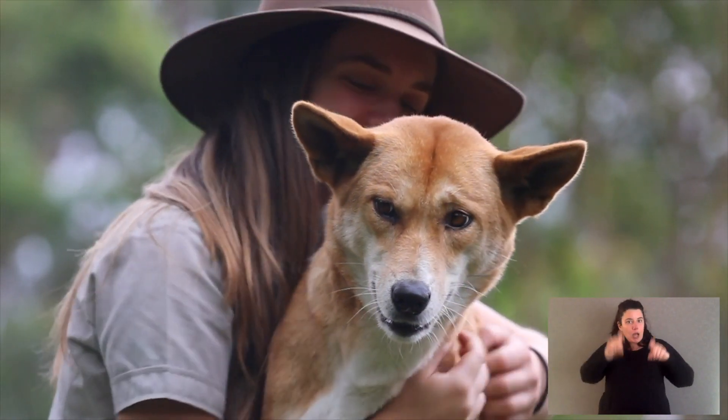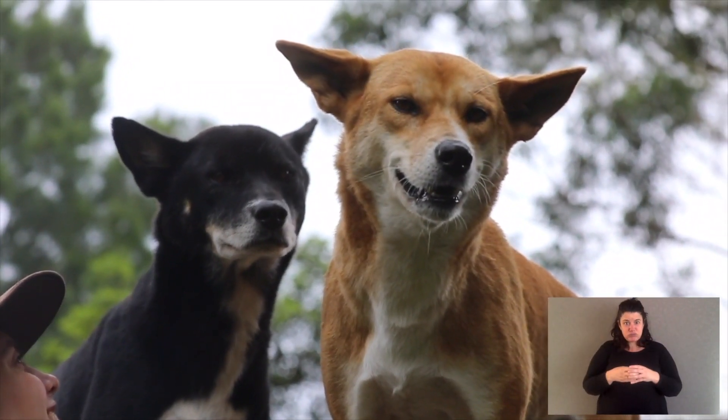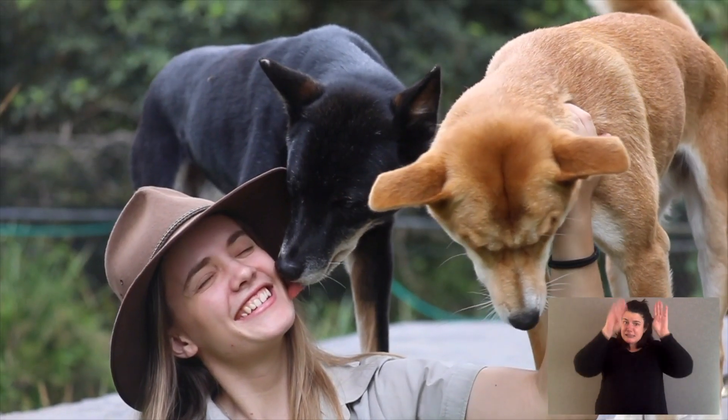Dingoes face a range of threats but none more severe than humans. Dingoes don't get along with agriculture — they predate calves and lambs and it's a problem. At the moment we're really not finding the balance, which is that dingoes need to be in some places and some places mightn't be suitable for them. Australia is at war with the dingo and its numbers are radically declining. We need dingoes — we just have to find balance.